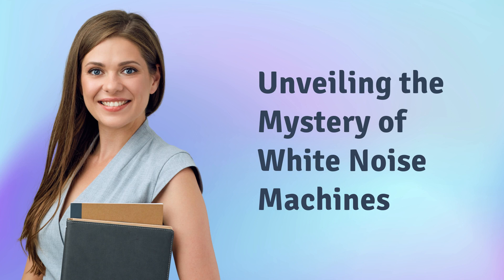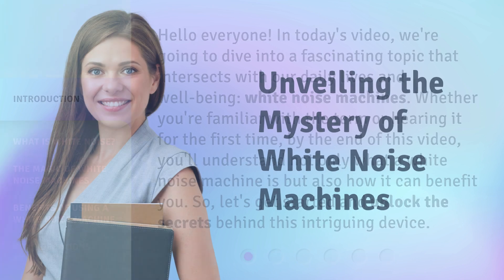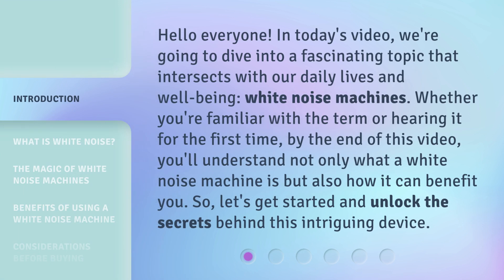Unveiling the Mystery of White Noise Machines. Hello everyone, in today's video we're going to dive into a fascinating topic that intersects with our daily lives and well-being: white noise machines. Whether you're familiar with the term or hearing it for the first time, by the end of this video you'll understand not only what a white noise machine is but also how it can benefit you. So let's get started and unlock the secrets behind this intriguing device.